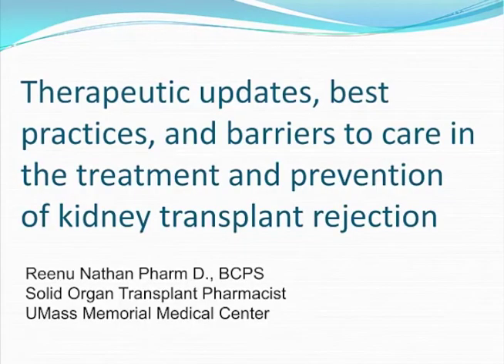Hi everyone, my name is Renu Nathan. I am a pharmacist at UMass Memorial Medical Center, and my role is the Solid Organ Transplant Pharmacist.